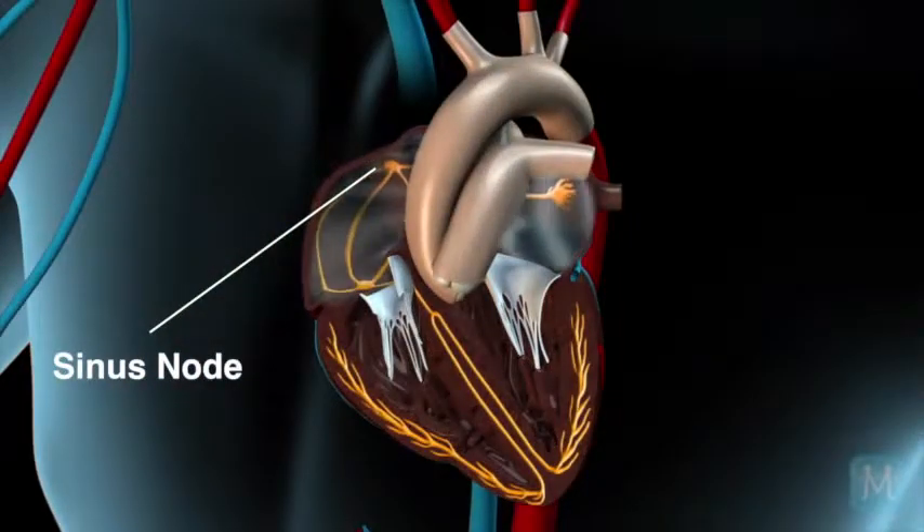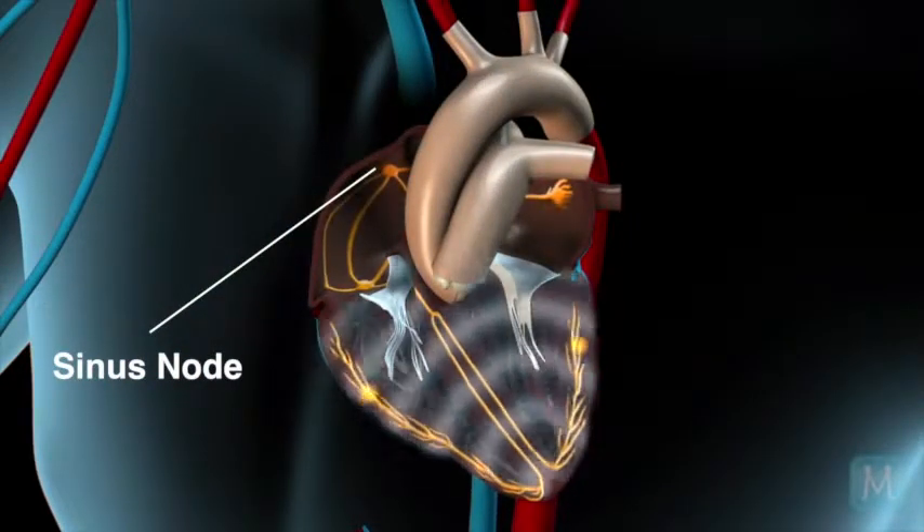Therefore, it's not as good as the pacemaker that you were born with, which sets the pace of your own heart. This is only smart enough to do what we program it to do, which is not to let your heart rate go below a certain level.